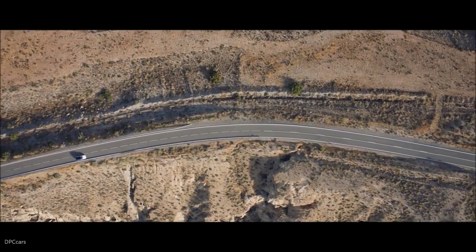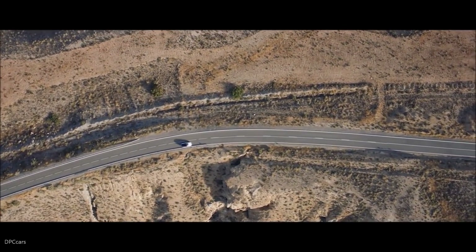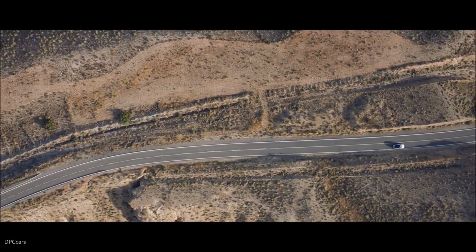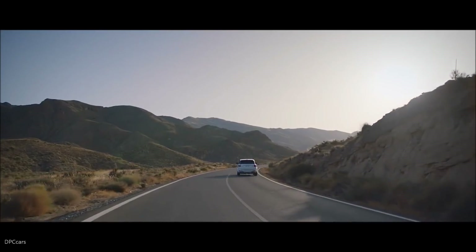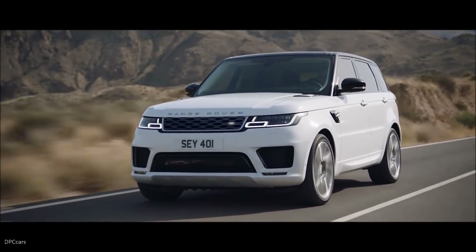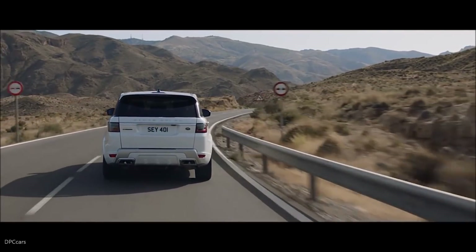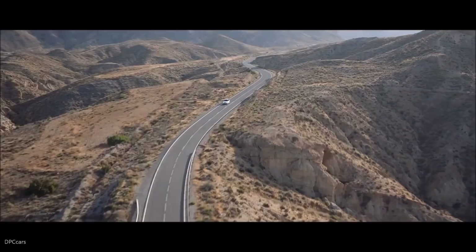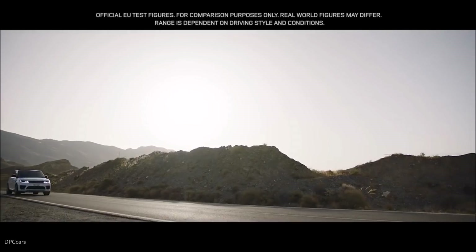The new Range Rover Sport offers a choice of eight different powertrains. Land Rover's first plug-in hybrid electric vehicle, the P400E, represents a new and exciting chapter in the mark's distinguished history — a composed and luxurious ride with Range Rover Sport capability and plug-in hybrid levels of emissions of 64 grams per kilometer.